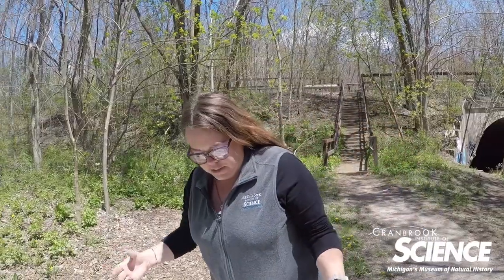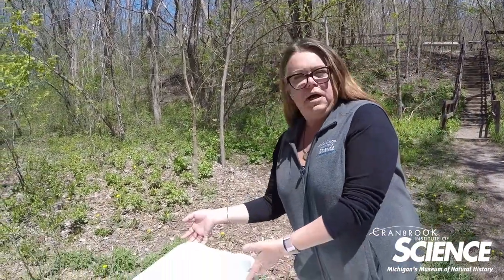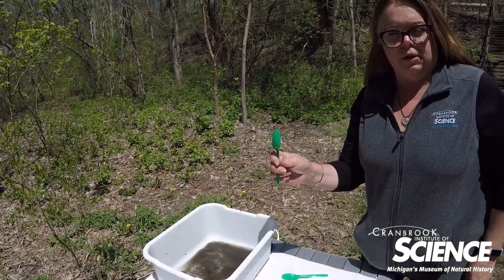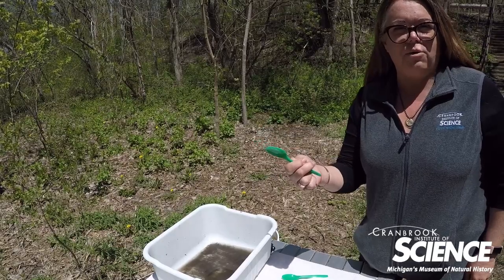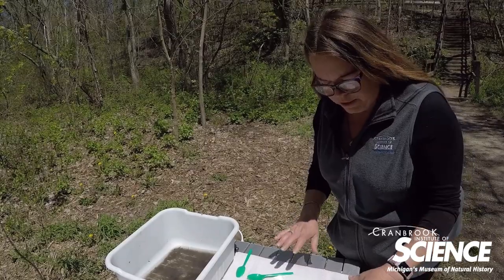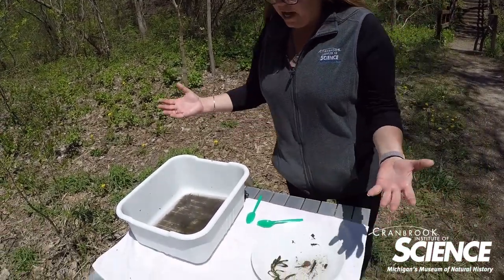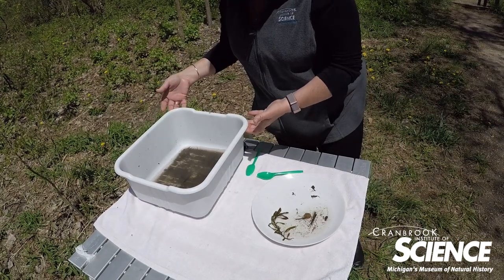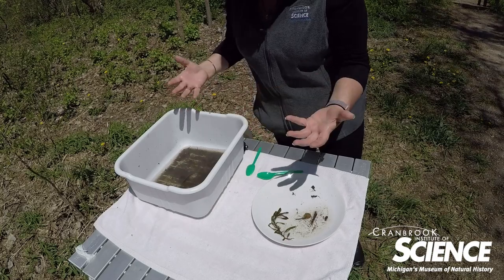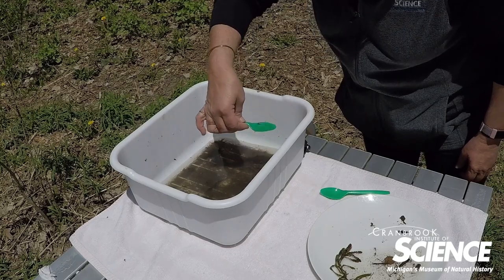Just to familiarize you with some of the technical tools we use: a dish pan from the dollar store, a plastic spoon — preferably white, but I didn't have any white ones today — and a dinner plate from home. White really helps the insects stand out. First thing I do is dump part of my sample in the bin and let any dirt or sediment settle out so the water is nice and clear. Then I use my trusty spoon to help collect an organism.